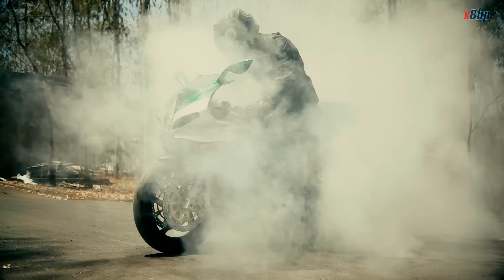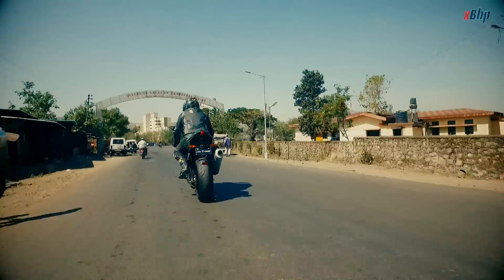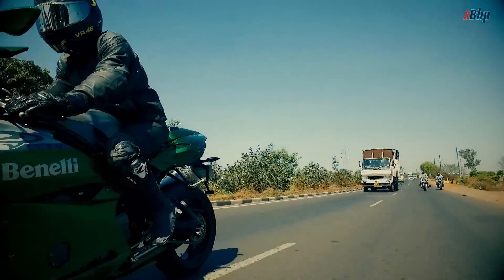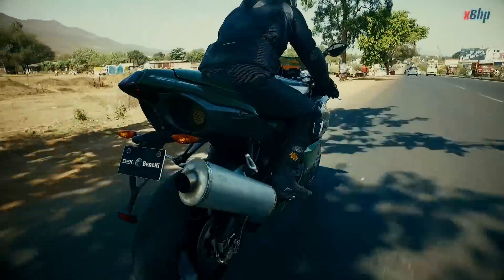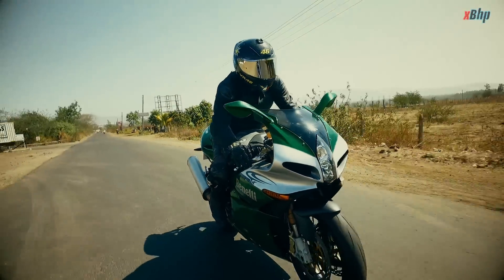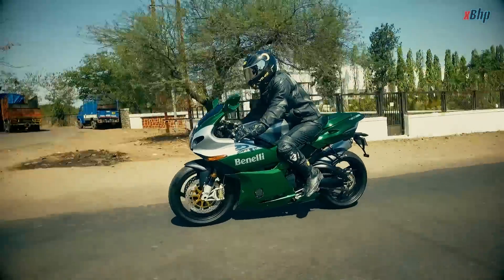Tornado was Benelli's only superbike, which was sold from 2002 to 2014. The idea of a superbike originated when Benelli was looking to regain its life in the 1990s. Tornado was revealed at the Milan Motorcycle Show in 1999 to a positive reception. It debuted with a 900cc inline-3 engine, but what had everyone's attention was the under-seat radiator.